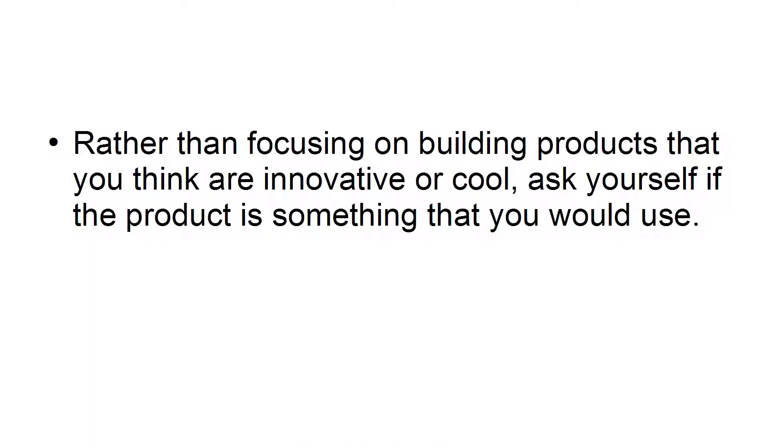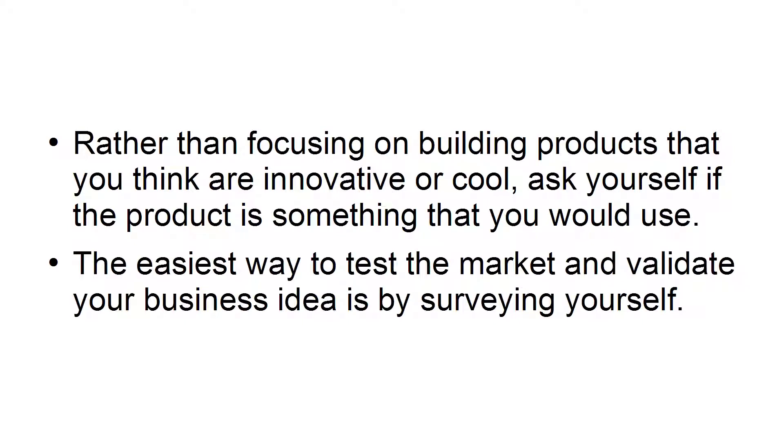Assess yourself. Rather than focusing on building products that you think are innovative or cool, ask yourself if the product is something that you would use. The easiest way to test the market and validate your business idea is by surveying yourself.